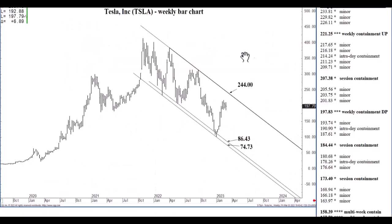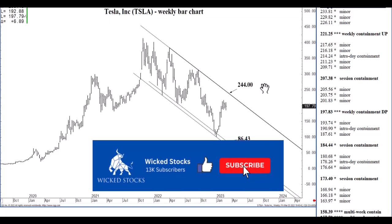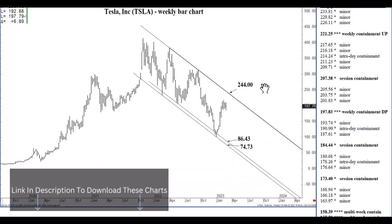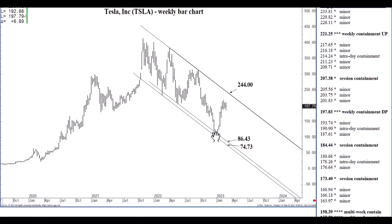Before I jump into all the charts, I just want to encourage you to please click like and subscribe to the Wicked Stocks YouTube channel. Please share the content with friends and colleagues, and check out wickedstocks.com, where we offer daily triple Q, daily SPY analysis, weekly S&P 500, weekly NASDAQ 100, and weekly TLT — that is the long bond ETF. We also do two individual stock picks every week, all of which comes in a complete subscription package that you never see on our YouTube channel, so check us out. You won't regret it.